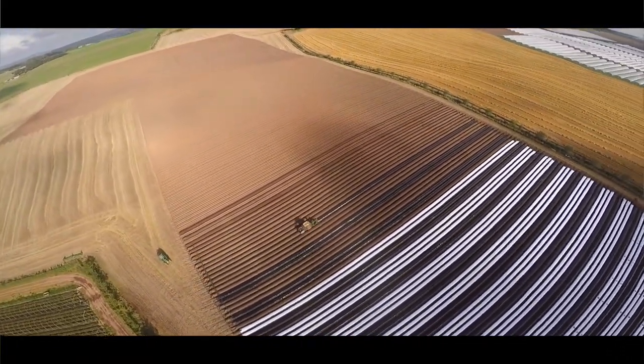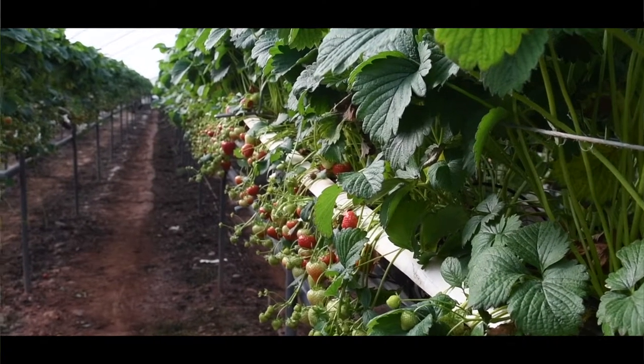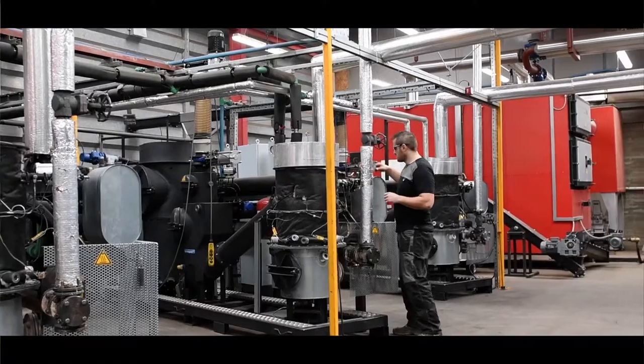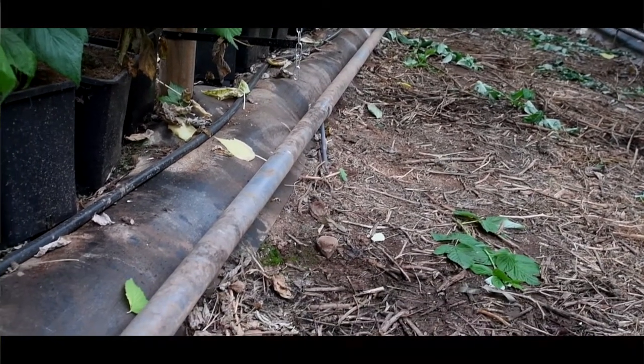From previously having a six-week summer season growing outdoors, we're now growing for nine months of the year. To extend the season further we've invested a lot in the biomass, using wood chip to put heat into the tunnels, which has allowed us to extend our season by up to six weeks on each end of the season.